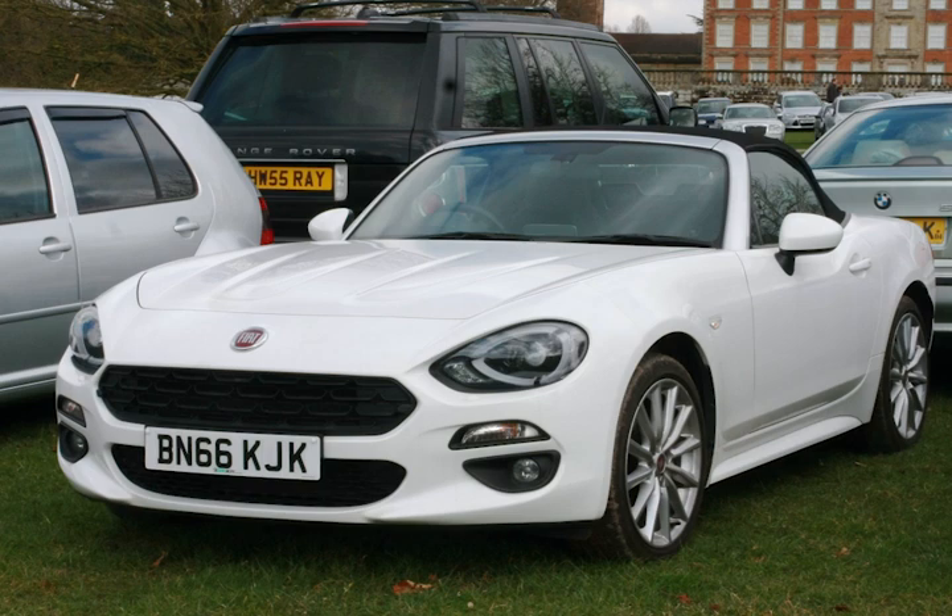The Fiat was actually created in partnership with Mazda when they reintroduced their own Miata. The Miata and the Fiat have the exact same chassis — not the same engine, but the exact same chassis, interior, and overall ride feel.